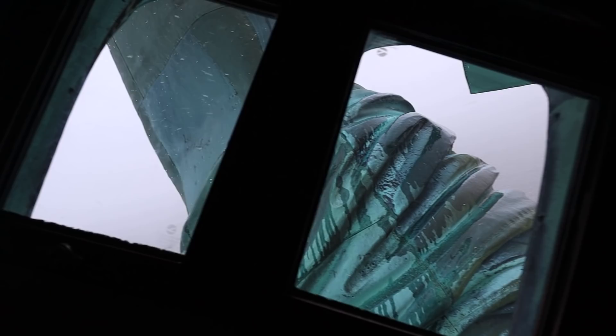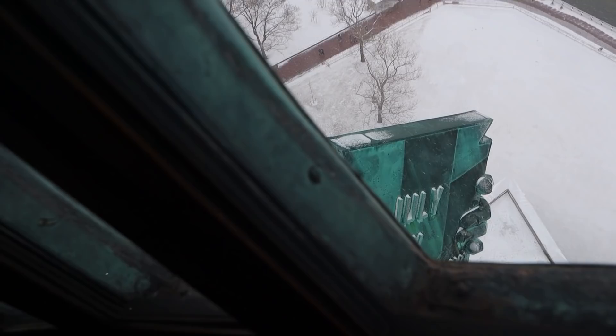Covered in snow today, which is very nice. Guys, we can see the torch! We can see the tablet — oh my goodness! This has got to be one of the coolest places to be in New York City, especially on a snowy day. That's so cool.